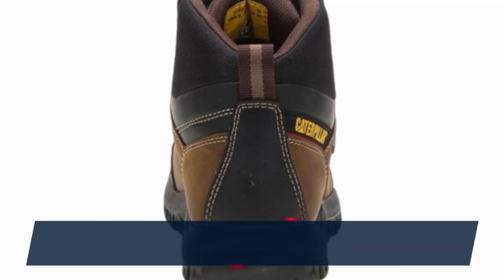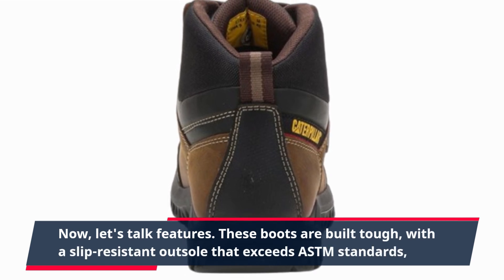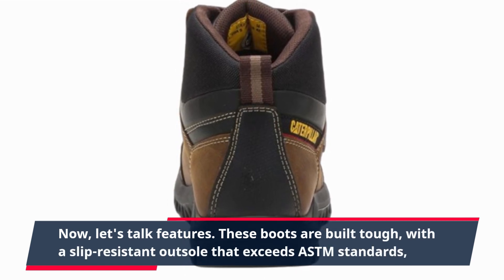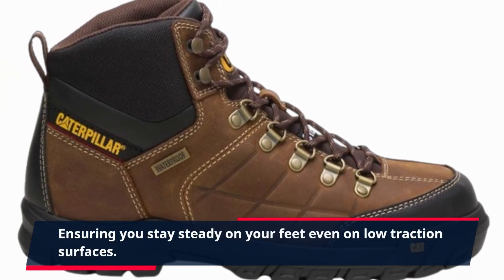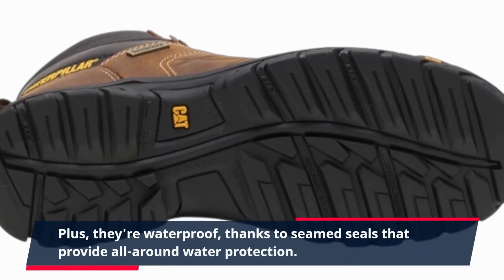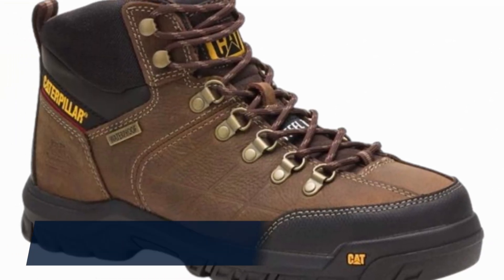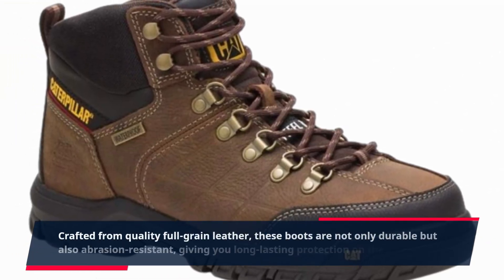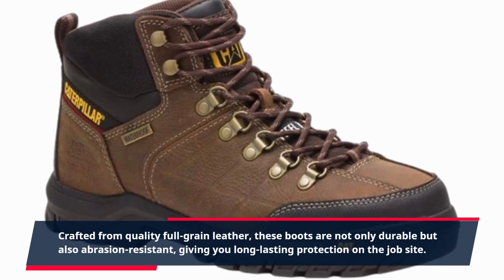Now let's talk features. These boots are built tough, with a slip-resistant outsole that exceeds ASTM standards, ensuring you stay steady on your feet even on low-traction surfaces. Plus, they're waterproof, thanks to seamed seals that provide all-around water protection. Crafted from quality full-grain leather, these boots are not only durable but also abrasion-resistant, giving you long-lasting protection on the job site.